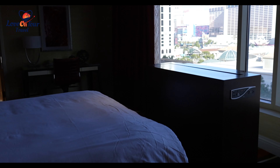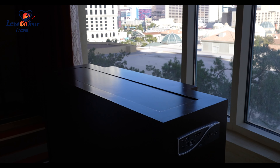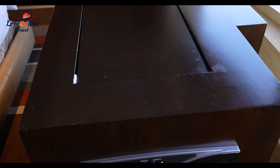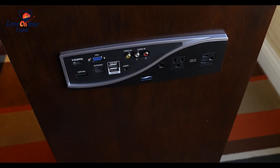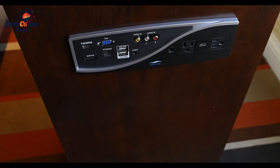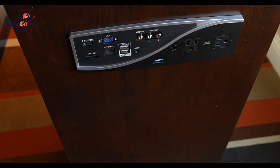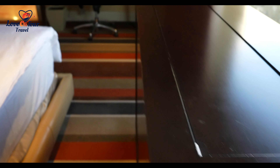Also be aware that if you like to watch TV in bed, this is one of those old-style TVs that comes up out of this piece of furniture. Most of the time the AV panels on the side that you're supposed to be able to plug into don't work, so just be aware of that.